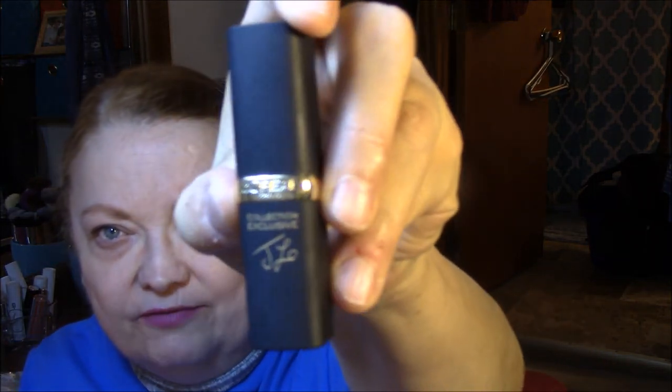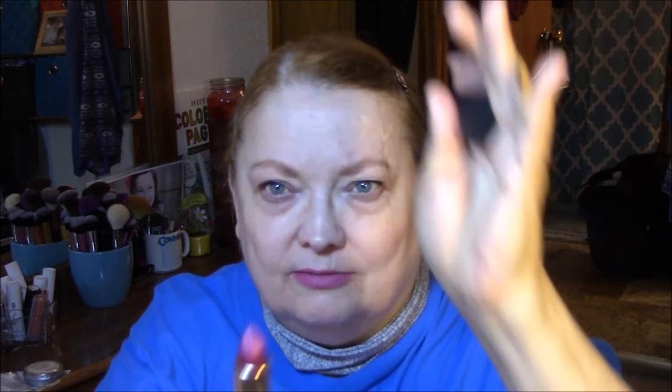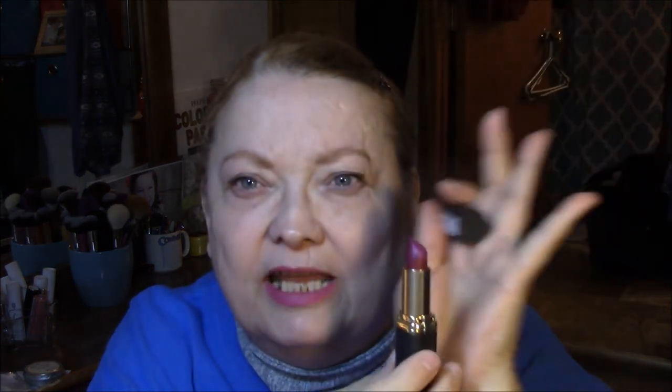Today I wore Jennifer's Pink 705 from the J-Lo collection from L'Oreal. As you can tell it's much darker in the tube than it is on my lips, but I did blot my lips a few times so it wasn't quite so in your face.